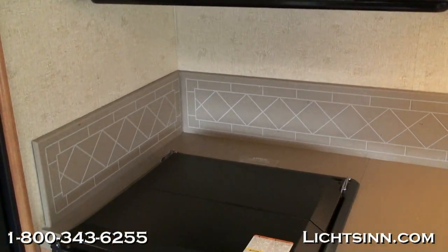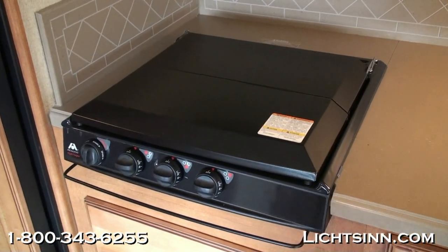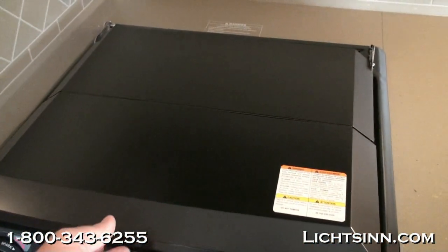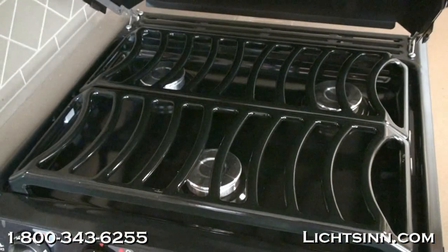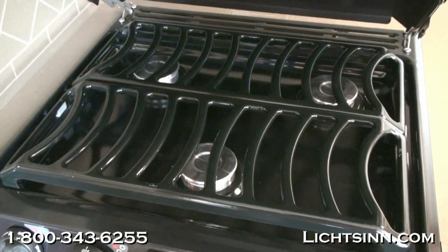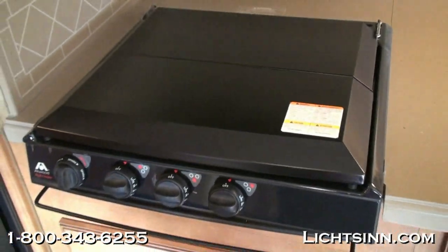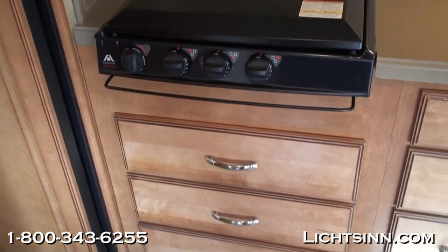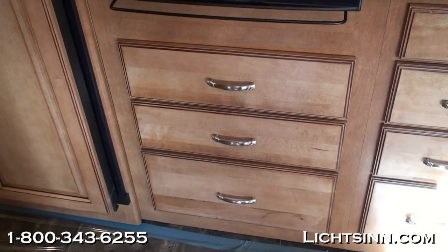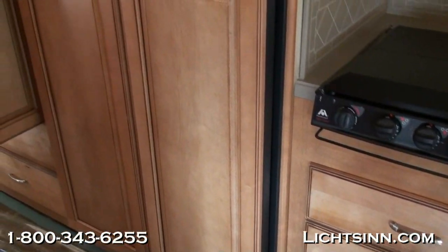Working our way down, you can see the three-burner range top with a range top cover and a beautiful scribed Corian backsplash. Down below is a full drawer stack — made possible because the convection oven up top handles baking and roasting. All drawer stacks from Winnebago Industries feature full-length extensions with metal ball-bearing glides.